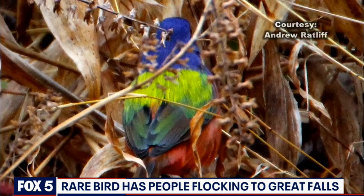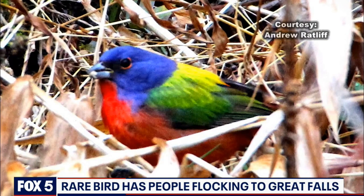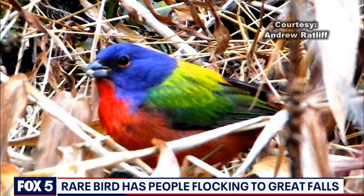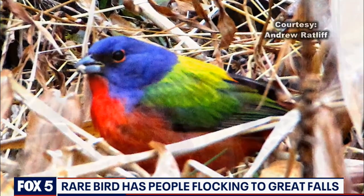These photos, courtesy of Andrew Ratliff, who was out all day and spotted the painted bunting twice. We birders call a bird we haven't seen a lifer — so when we see it, we call it a lifer. And in this case, it's sort of a lifer of a lifetime. He says it's an exciting moment in what has already been a great year for birding.